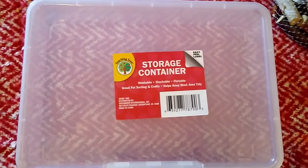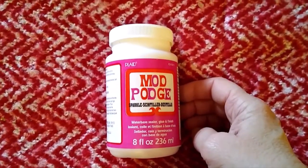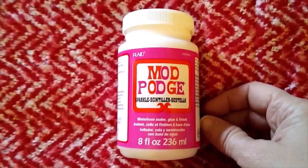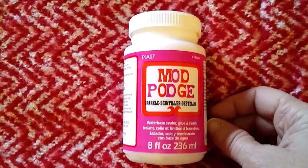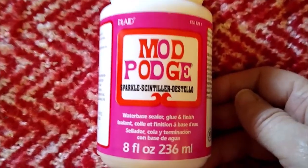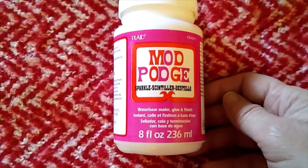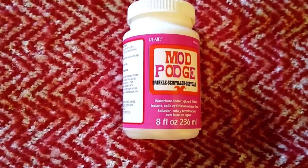The next item came from Michael's — this is the only thing I'm going to show you from there. I've tried to be conservative with my purchases lately, but I had a 60% off coupon. I have quite a bit of Mod Podge but not the type that has glitter. While I do have plain Mod Podge and loose glitter, sometimes it's a mess. So I bought this 8-ounce container of Mod Podge Glitter — normally $8.99, but with my 60% off coupon I paid only $3.59.